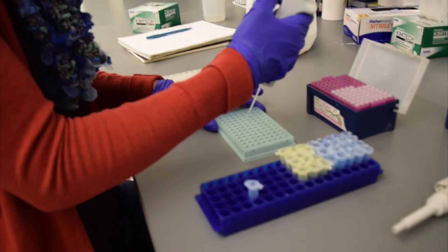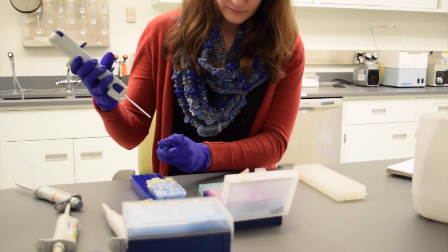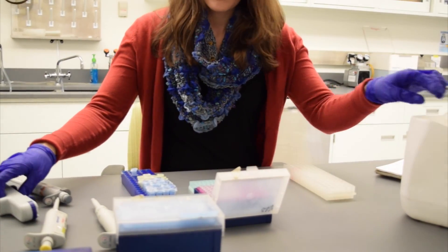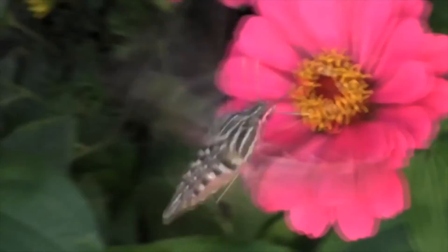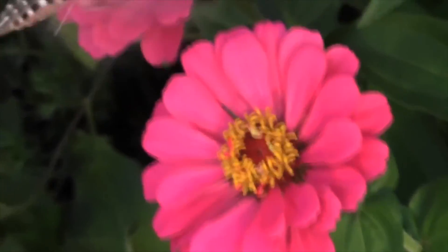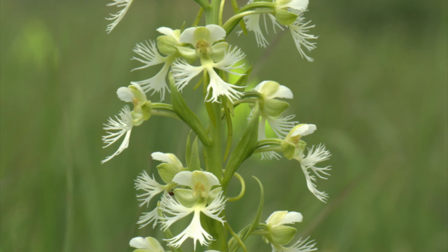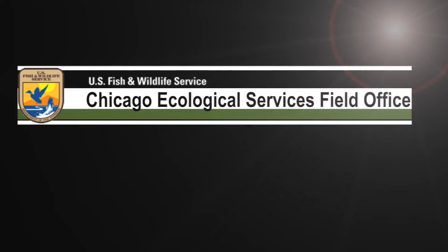Therefore, we conducted a direct assessment of genetic management in these populations over the past 17 years. We are able to measure the outcome of these genetic rescue efforts and have seen positive changes. Our results suggest that genetic management leads to an increase in genetic diversity and, based on preliminary results, we expect this increase in diversity to lead to an increase in seed viability over time, ultimately improving the reproductive fitness of these populations.